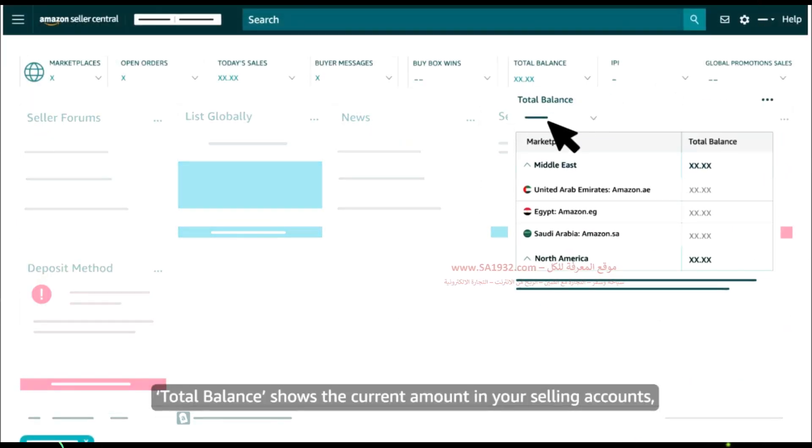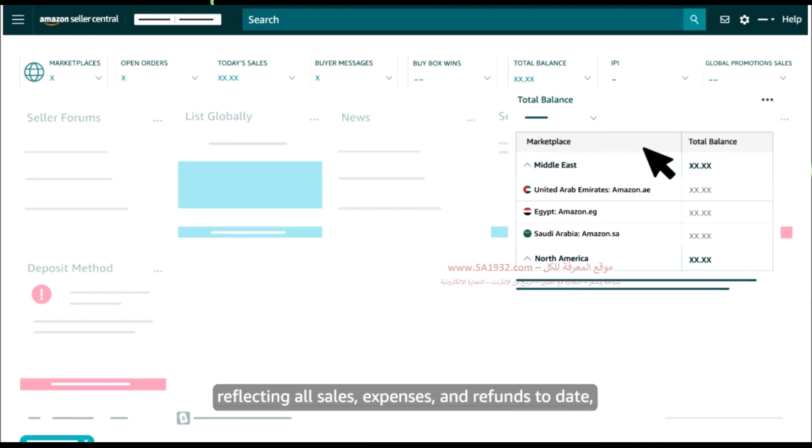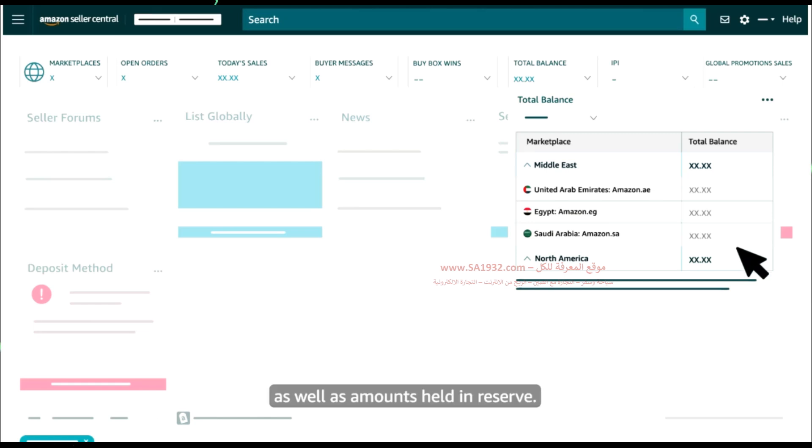Total balance shows the current amount in your selling accounts, reflecting all sales, expenses, and refunds to date, as well as amounts held in reserve.